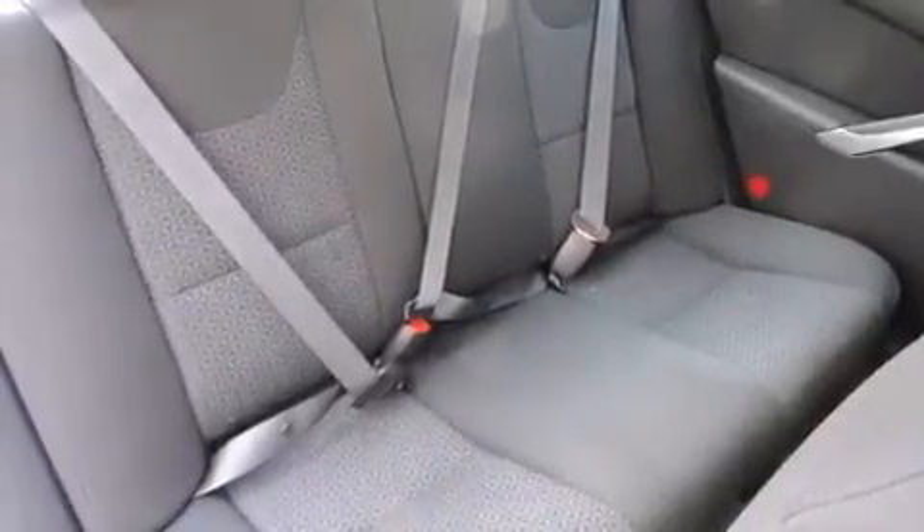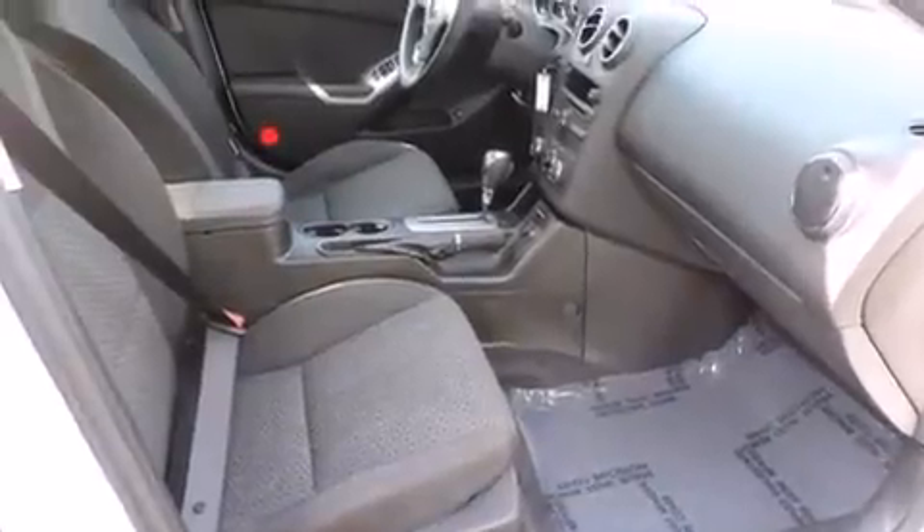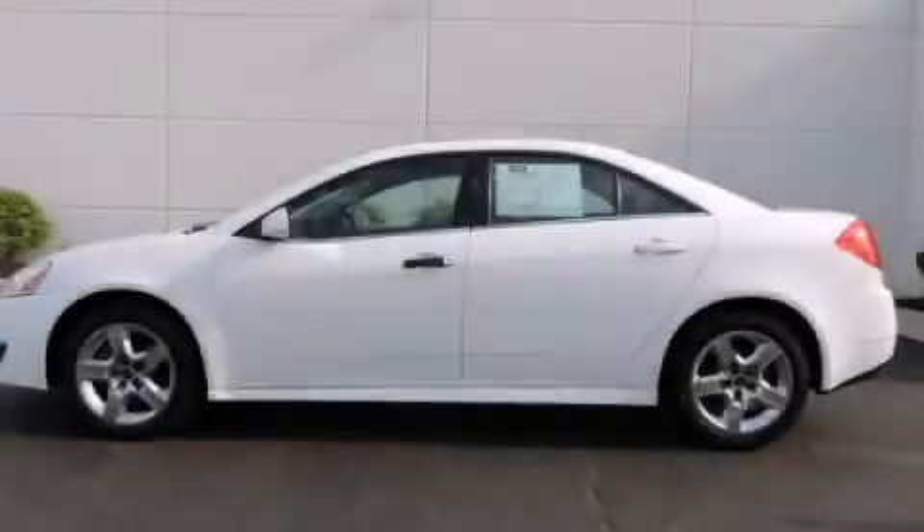With an EPA estimated rating of 30 miles per gallon on the highway, it's easy to see how you can save. This vehicle is sure to sell fast — call and arrange your test drive today.